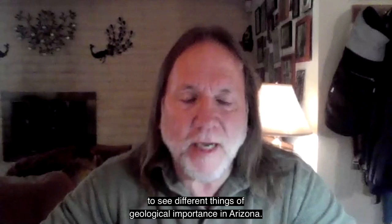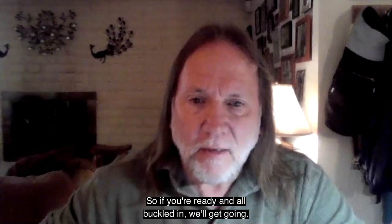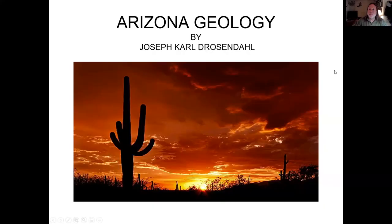Good morning. My name is Joe Drozendahl, and I'm a geologist. I teach geology at Phoenix College. To me, Arizona is just the best place to see and study geology. So today, I'm going to take you on a field trip to see different things of geological importance in Arizona. So if you're ready and all buckled in, we'll get going.